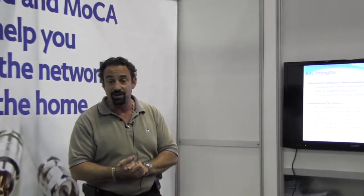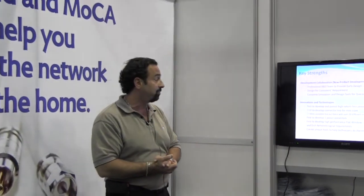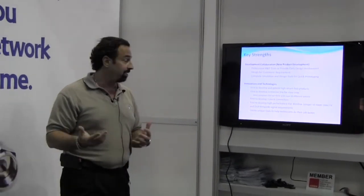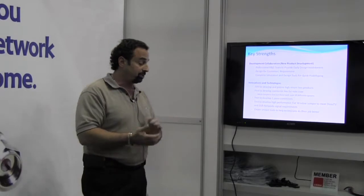One-piece connectors — you see our banner up here, 'I want my MCV' — we're going to talk about what that does for you as well. High performance flat window jumpers, some very unique things that we've done, and some special tools.